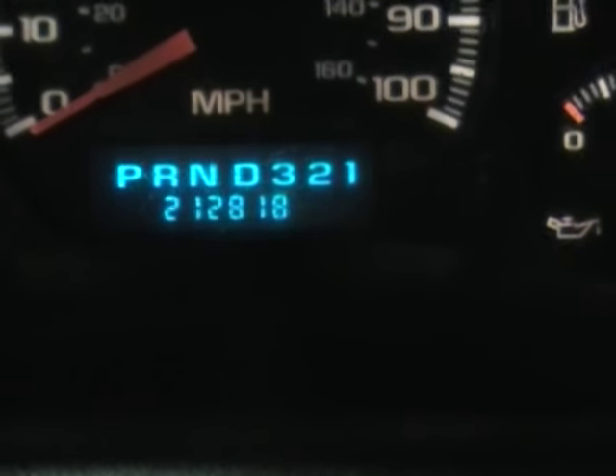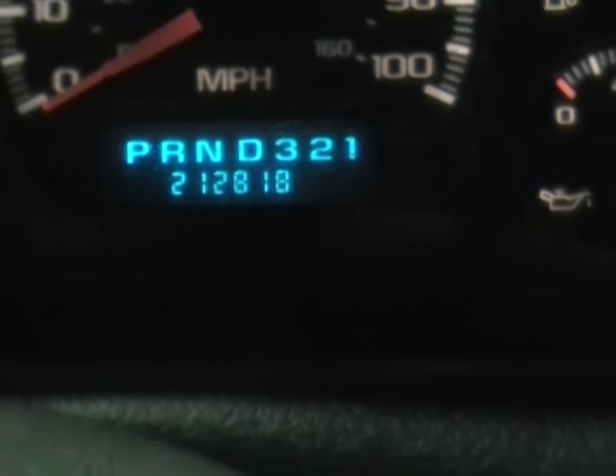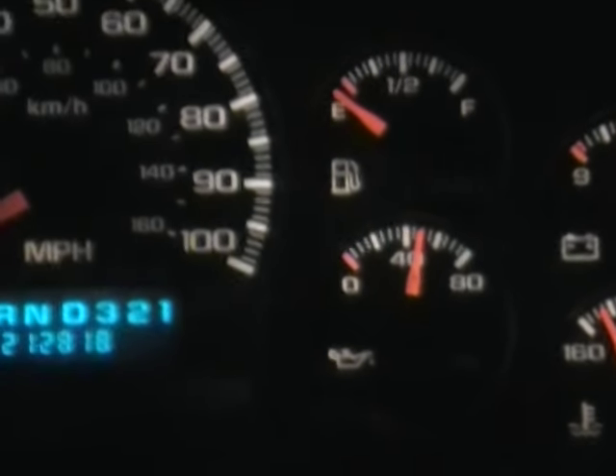Mileage on this one coming in at 212,818, and don't let the mileage scare you folks. These LS engines are going well into the 300 plus thousand mile range — we routinely see it. As you can see, almost up to temperature, oil pressure up over 40 pounds, just where we like to see them.